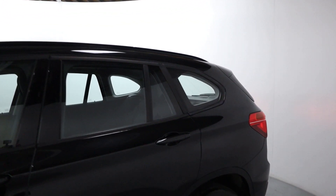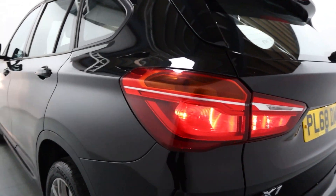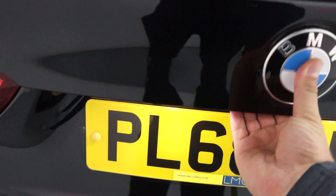You've got black roof rails, a nice big rear end with nice looking rear lights fitting really nicely in the shape of the body. You've also got rear parking sensors and an automatic tailgate.